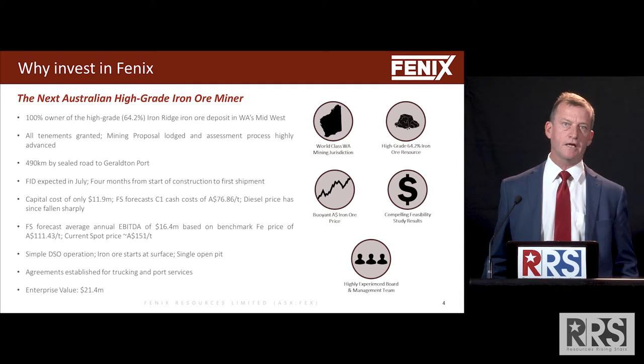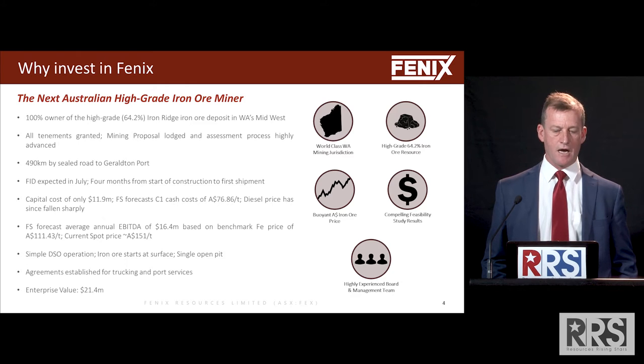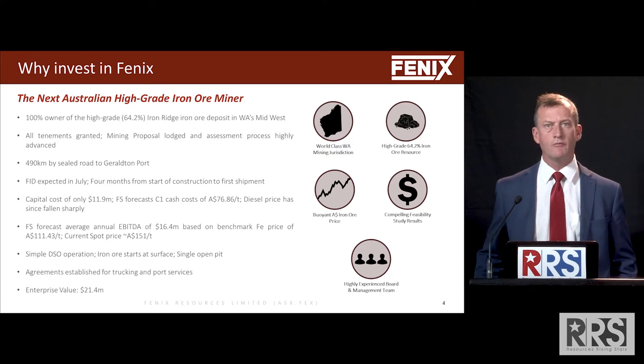Our capital costs are $12 million and our forecast cash costs are $77 Australian per tonne, which is quite high and we admit that.